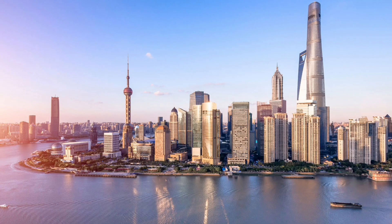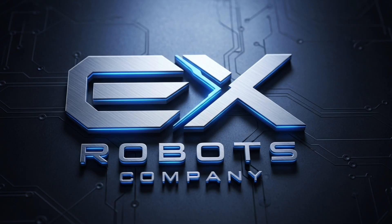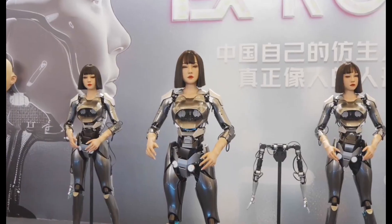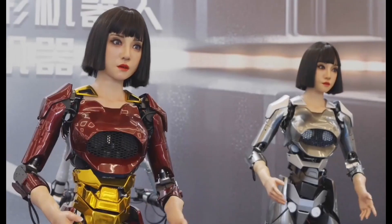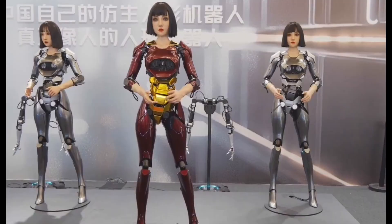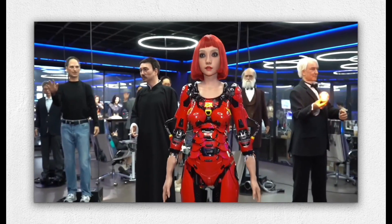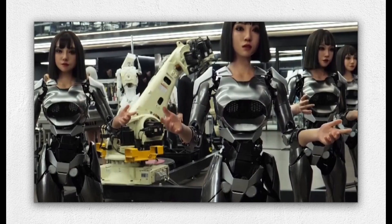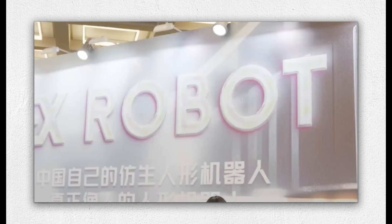In China, one of the most compelling names in hyper-realistic humanoid robotics is EX Robot, officially Dalian EX Robot Technology. The company, based in Dalian, has made a name for itself creating androids so realistic they've become stars of tech shows and science museums. EX Robot is skilled at making human-scale robots with facial expressions, delicate body movement, and uncanny realism that has a way of leaving people speechless.